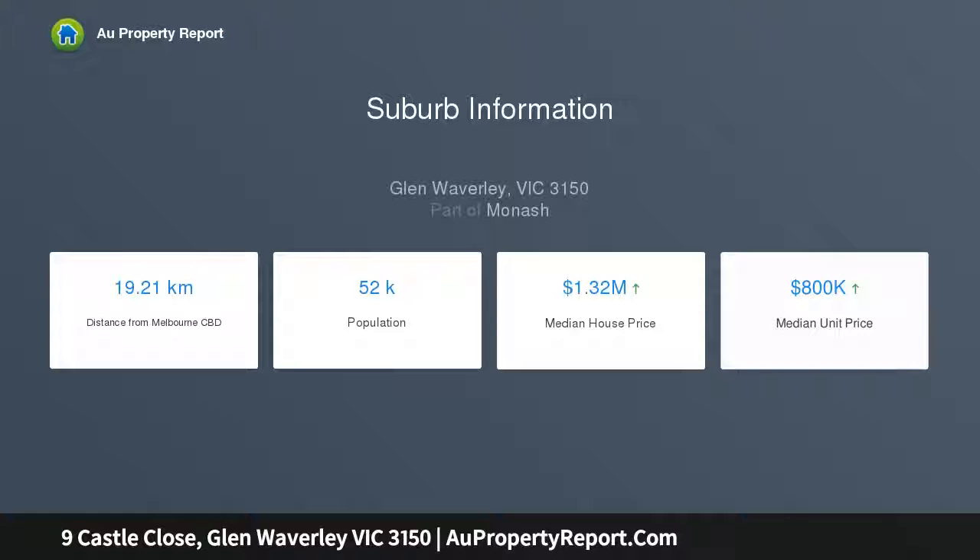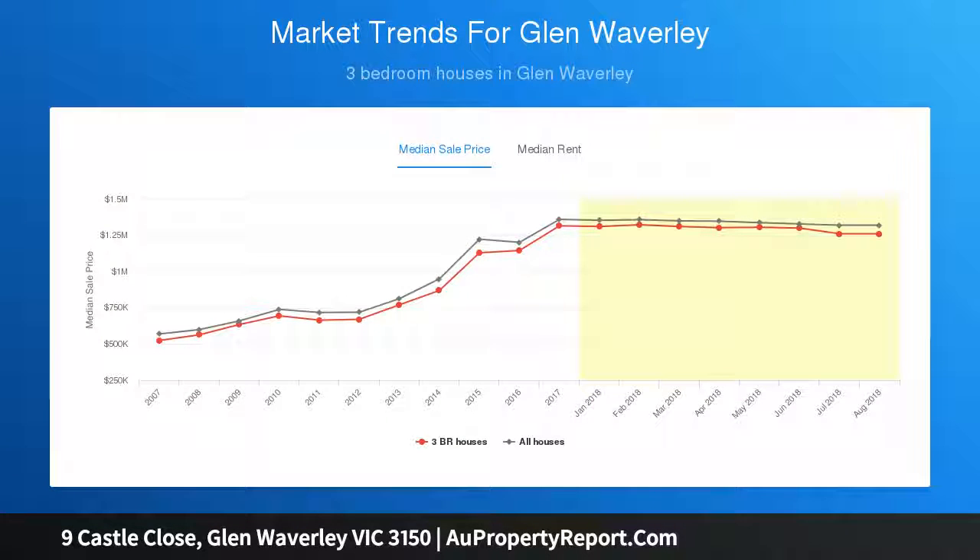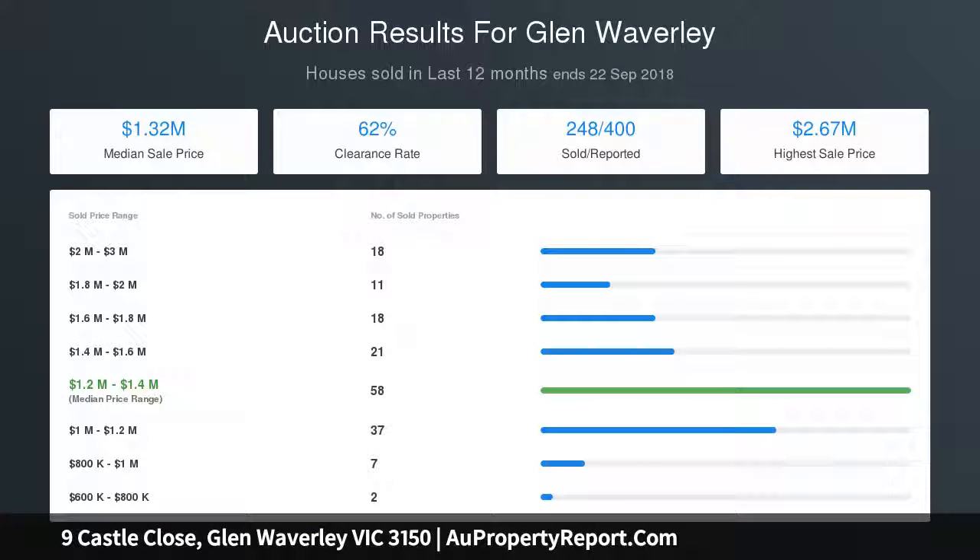Walk to Camelot Rise Primary School, Highvale Primary and Secondary College. Buses take you directly to the Glen shopping centre and train station. Easy access to the Eastern Freeway, local parklands, and Nortons Park.